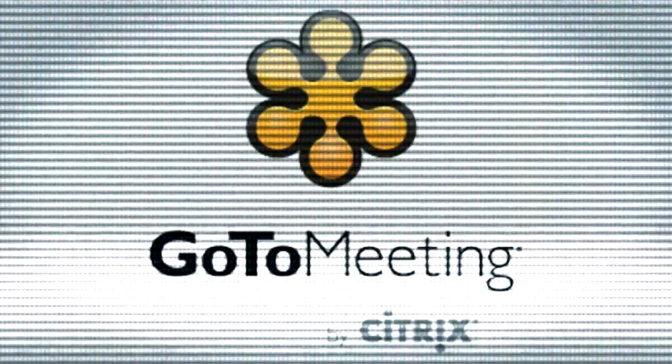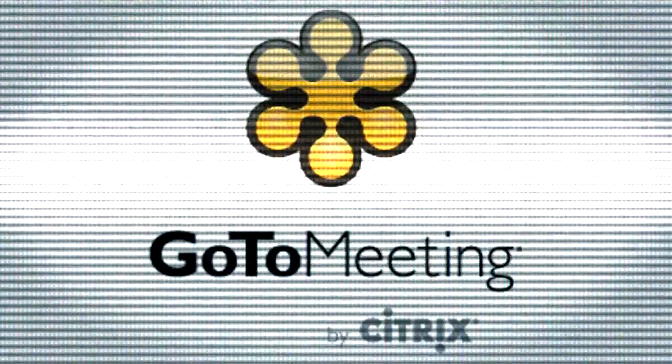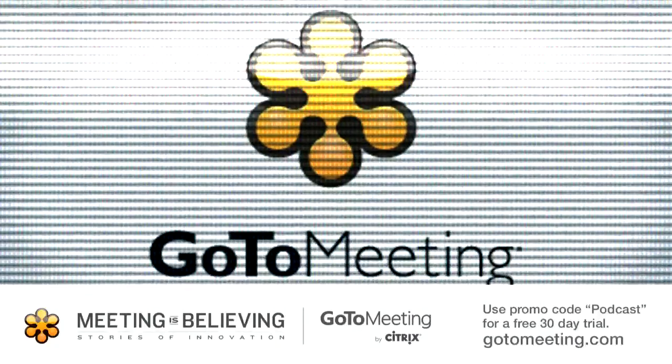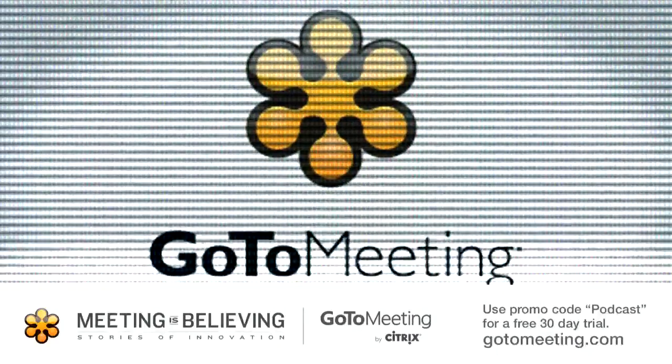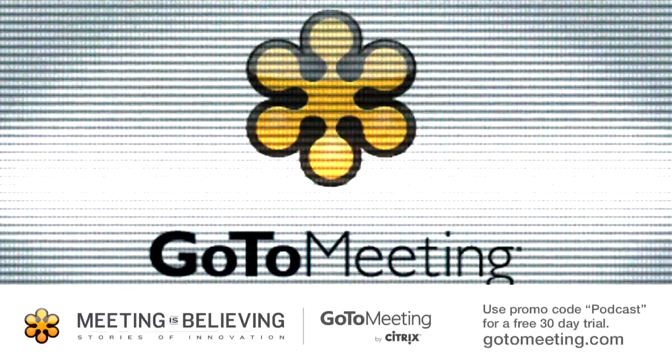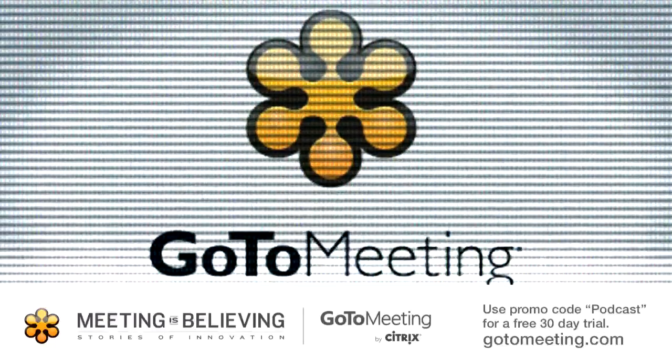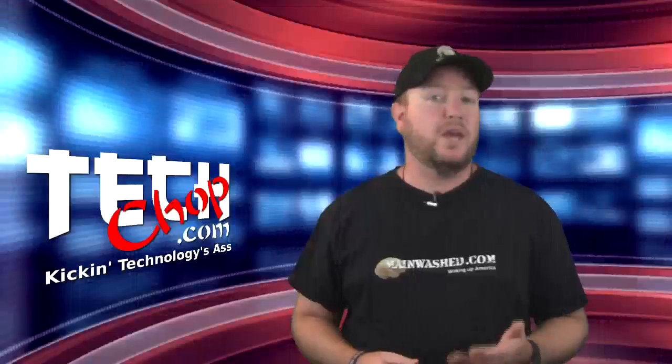I love GoToMeeting. We use it at my office all the time, and you should be using it too. Try GoToMeeting free for 30 days. For this special offer, visit gotomeeting.com, click on the Try It Free button, and use the promo code 'podcast.' Remember, use the promo code 'podcast.' GoToMeeting — meeting is believing.